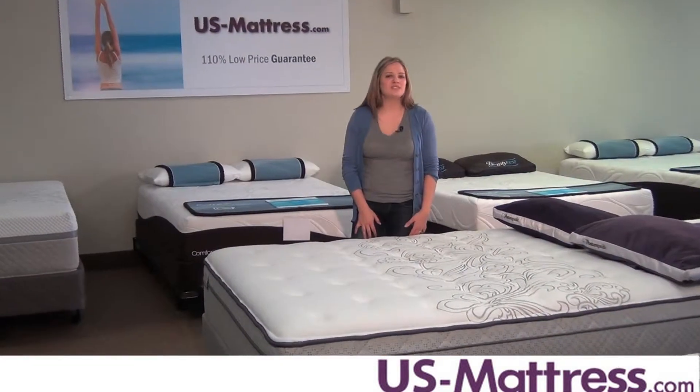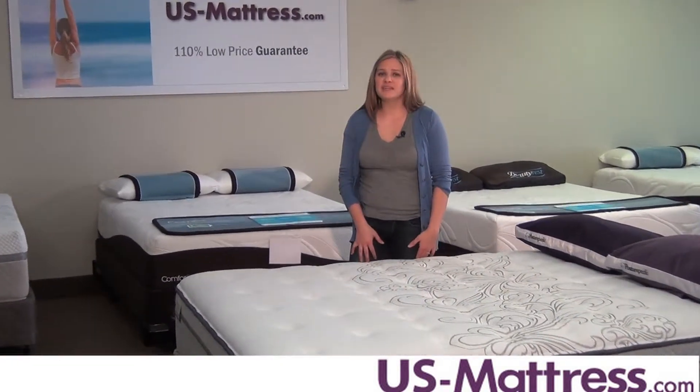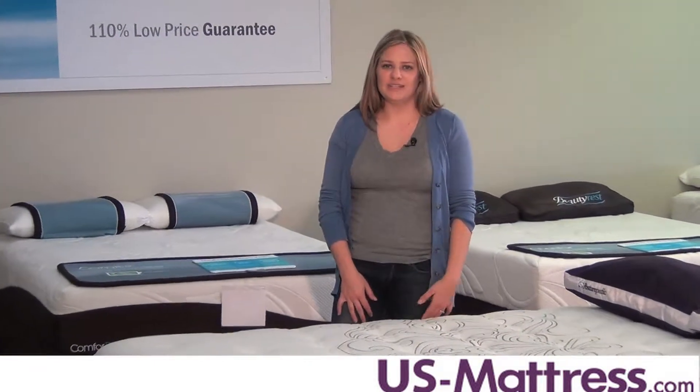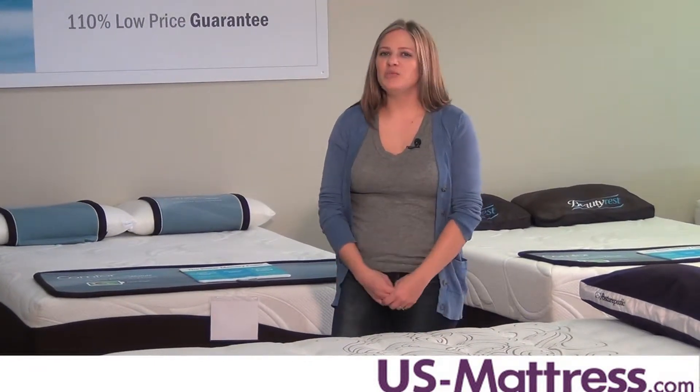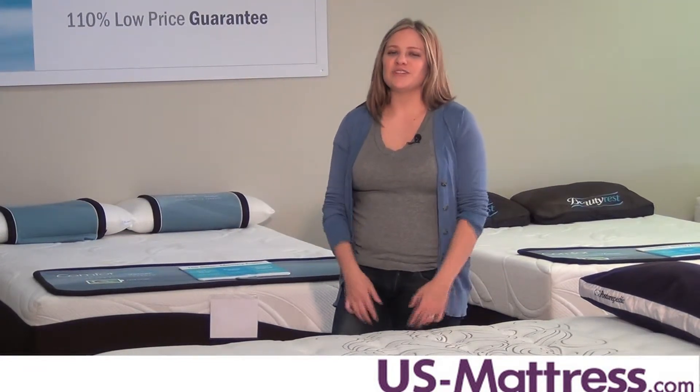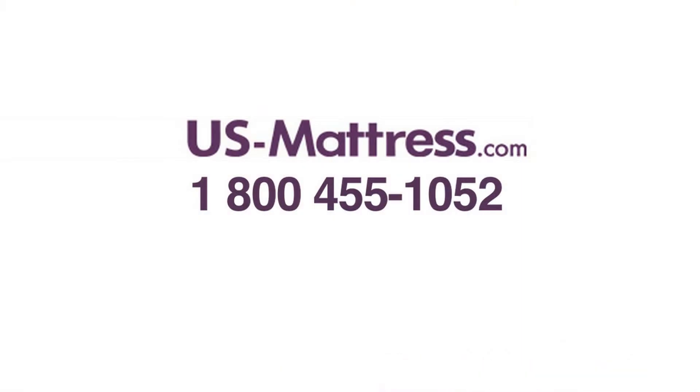Overall, this mattress is an excellent choice for someone who wants a soft, comfortable sleep at an affordable price. It's very well built and comes backed by a 10-year warranty. So if you're looking to save a little bit of money and want all the benefits of a great sleep, you can't go wrong with this mattress. For more information, call us at 1-800-455-1052.